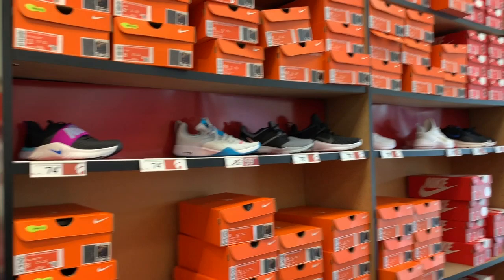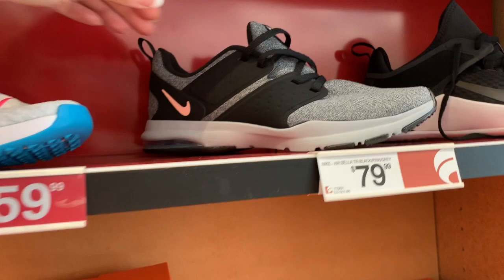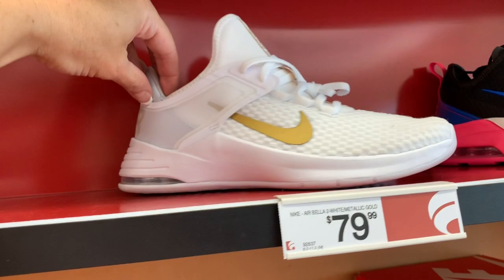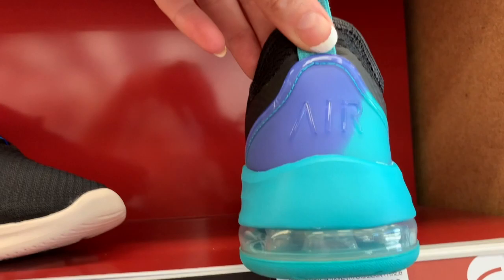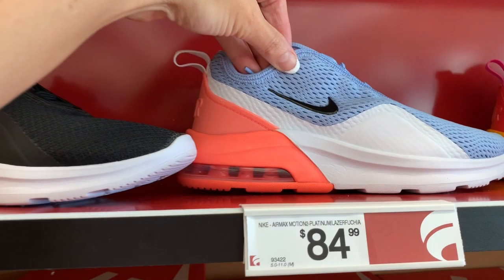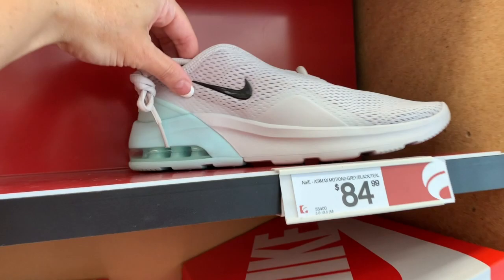Let's look at some of these up here. These are $74.99 — the Nike In Season 9. $59.99 for this pair, also Nike. $79.99 for this pair. $79.99 for this pair. The Air Bellas are also $79.99. Another Air Bella pair. Air Max for $84.99 — I love the back. This is the Air Max Motion 2 Hyper for $84.99. Air Max Motion 2 for $84.99. I love these colors — those are also $84.99. They have a lot of Air Max Motions in here.